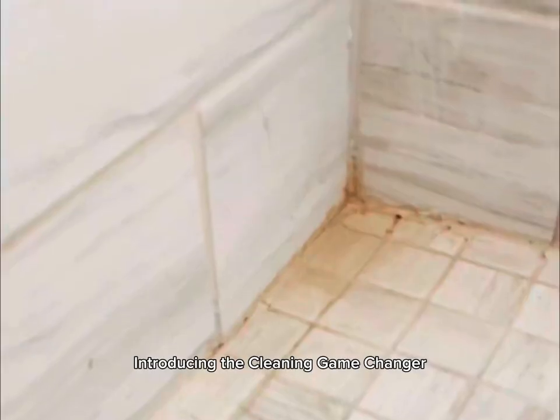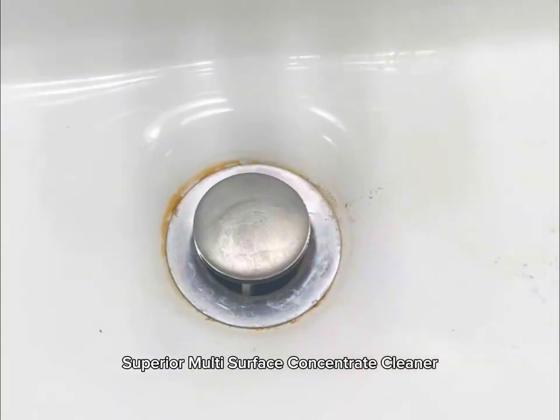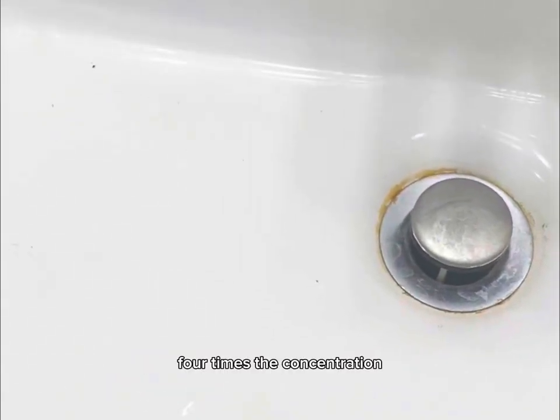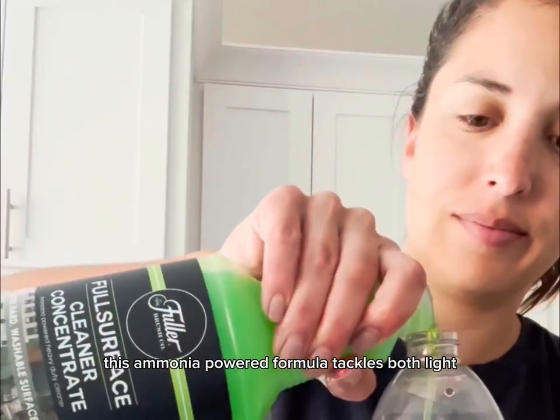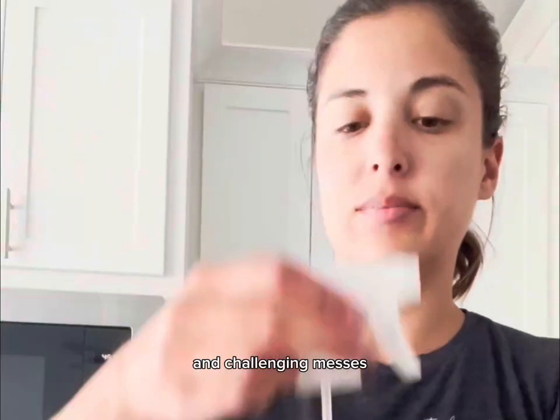Introducing the Cleaning Game Changer: Full Surface Superior Multi-Surface Concentrate Cleaner. Four times the concentration, four times the cleaning power — this ammonia-powered formula tackles both light and challenging messes.